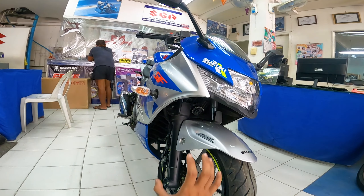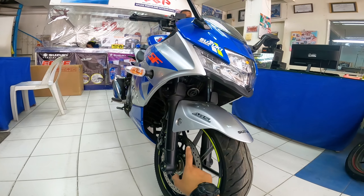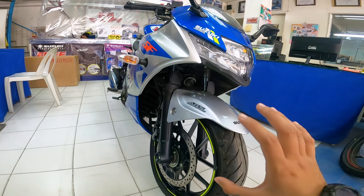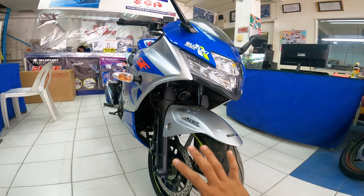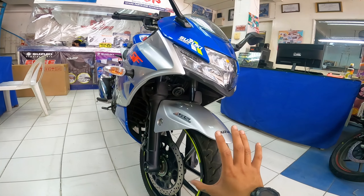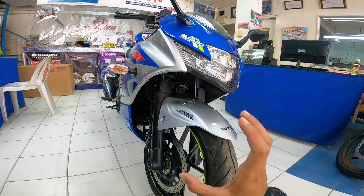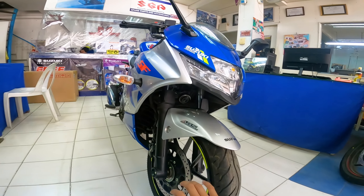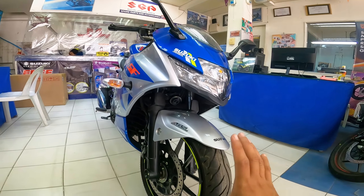Ang nagustuhan ko dito kay Suzuki Jixxer SF-250 is equip na siya ng dual channel ABS — meaning anti-lock braking system. Napaka-importante itong feature na ito, lalong-lalo na sa ganitong motor. Pag halimbawa may tumawid na aso, hindi ka na magkakaproblema na baka mag-lock yung brake, kasi yun yung nagiging cause ng accident. Good thing na naka-dual channel ABS na din tong si Suzuki Jixxer SF-250.